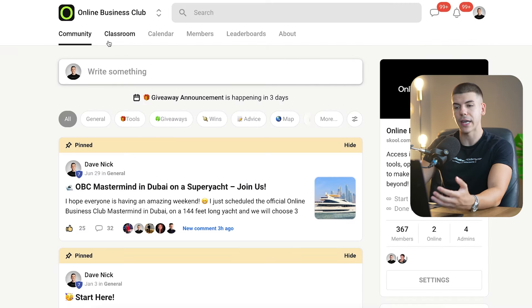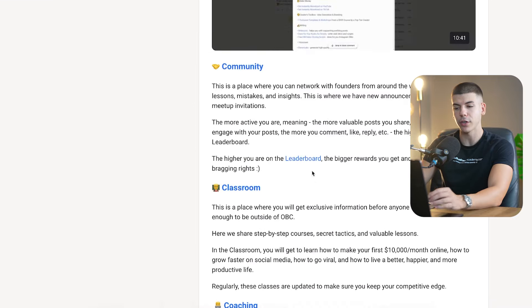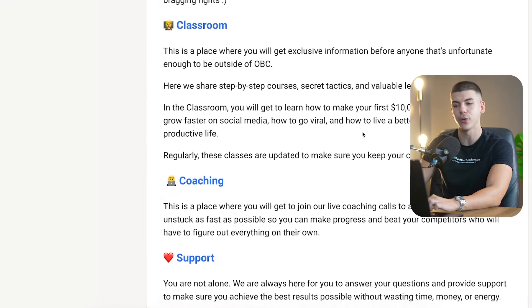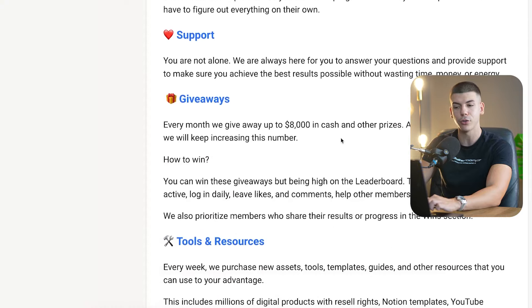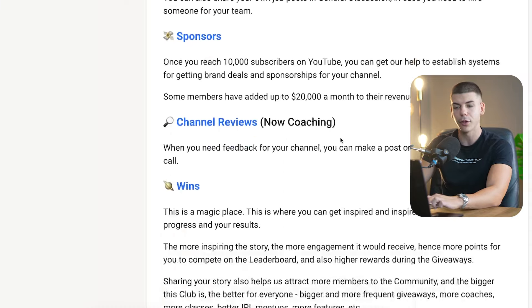The way my community works: I have a classroom section with welcome videos explaining exactly what members should do after joining, plus full step-by-step courses. We do weekly coaching calls, members have support to talk to me, I do giveaways, and I give tools, resources, coupons, jobs, and sponsorships — all to make the value proposition clear so people know they'll get their money's worth. There's also a calendar for scheduling events and a leaderboard section where members are incentivized to stay active by collecting points when they share things and communicate with others.